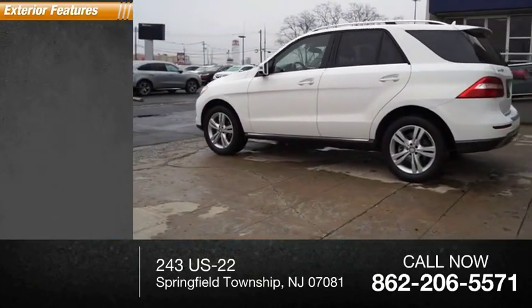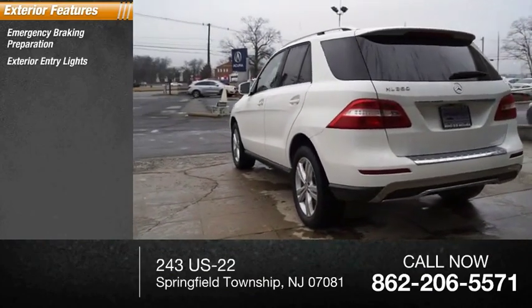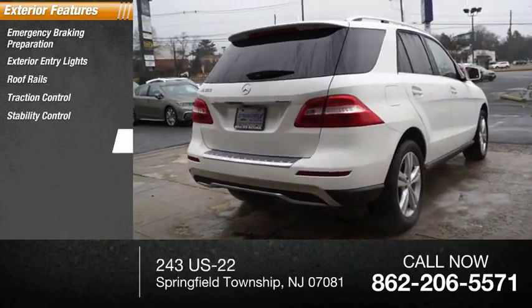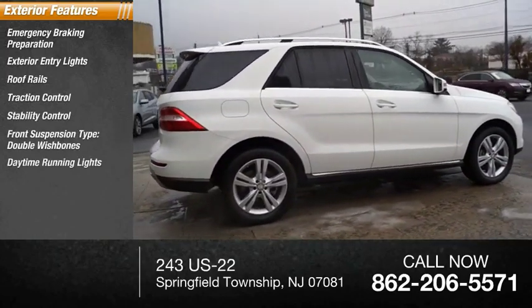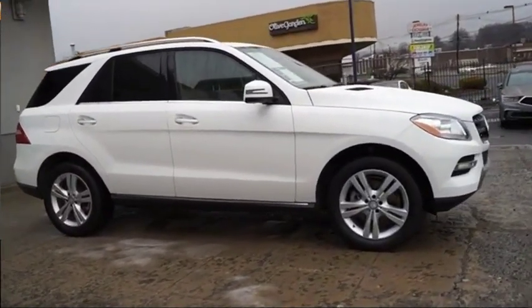Here are some of this vehicle's great options: emergency braking preparation, exterior entry lights, roof rails, traction control, stability control, front suspension type double wishbones, daytime running lights, fog lights, rear fog light, and braking assist.